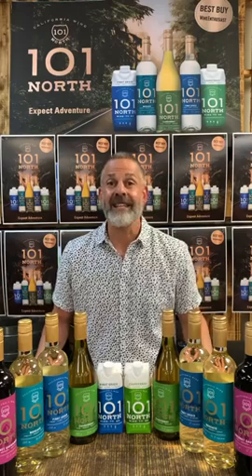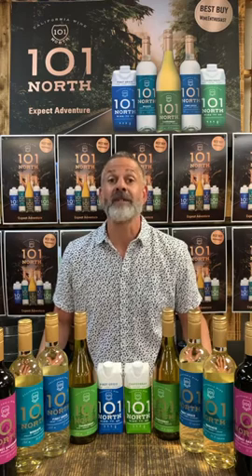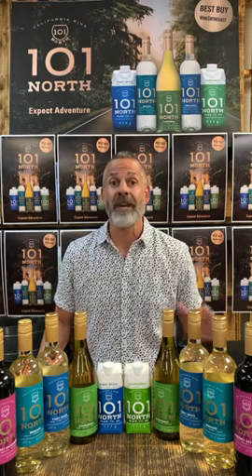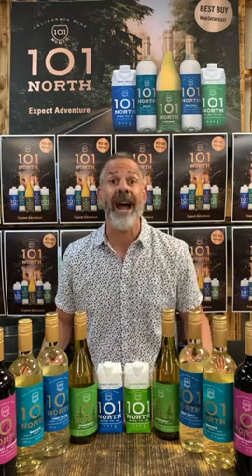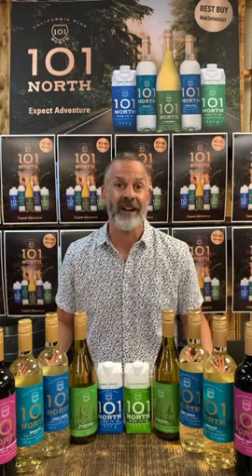Welcome to Tasting Tasty 101 North Thursday. Today I'm super excited to welcome the newest addition to our portfolio, 101 North. Premium quality wine at an approachable price point. Every 101 North variety reflects California's natural environment with an emphasis on balance, vibrancy, and fruit-forward character.